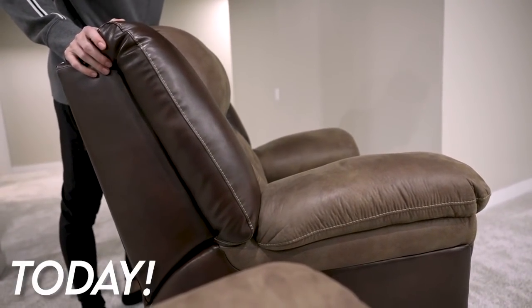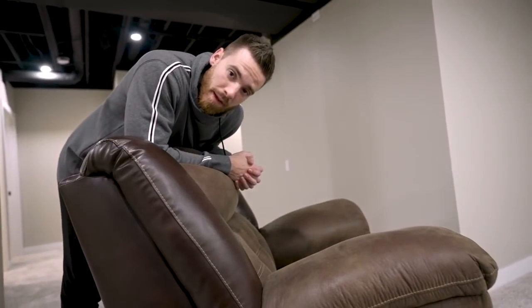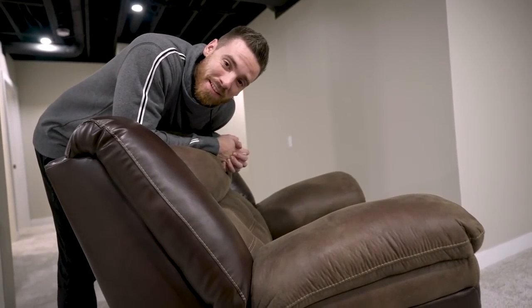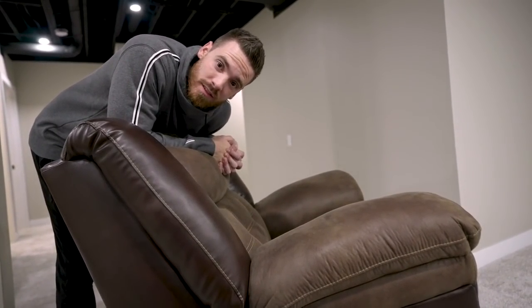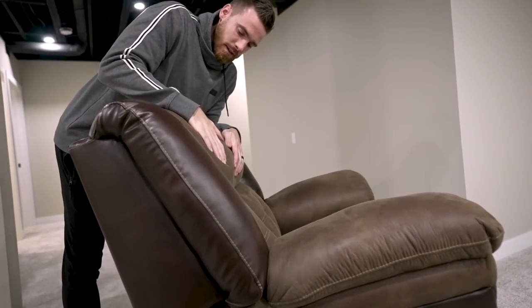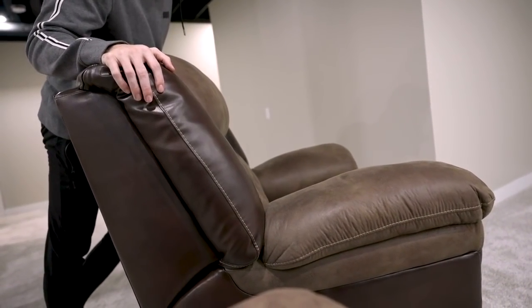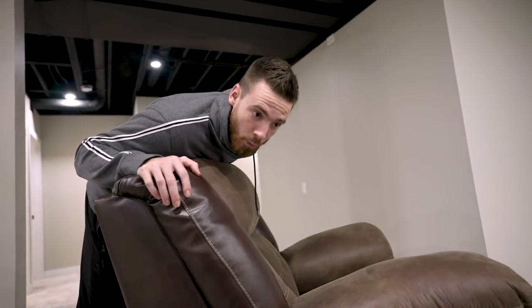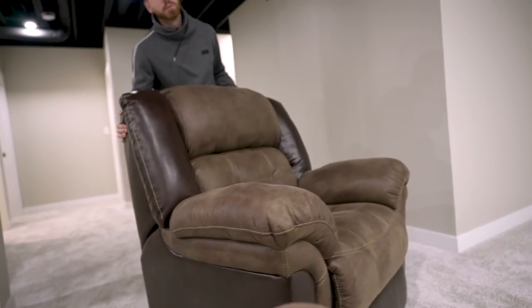I don't want to tell you how old these are, but they are old. They have traveled a lot with us — I picked these out for our old house probably seven years ago, and they have traveled through many places. I don't even want to tell you where these have been, but they are clean. We are ready to let them go. Out with the old, in with the new.